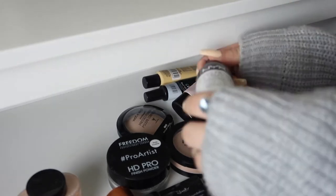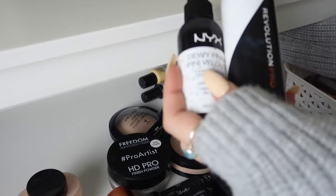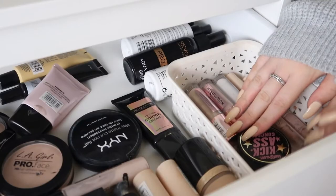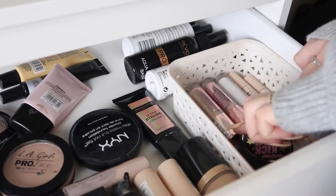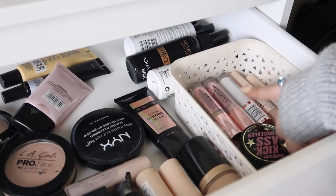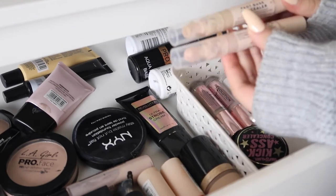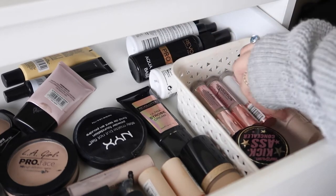On to my setting sprays — I've got the NYX Dewy Finish Setting Spray, I actually need more of this because I've run out. I've got the Revolution Pro Setting Spray and the Revolution Pro Fix Setting Spray. Moving on to my concealers — I've got quite a lot of Conceal and Define. I have the shade C1, C1 0.5 which I like for under my eyes, and Zero which is a white shade I also really like under my eyes as a brightener. I have two of the new Fast Base concealers which blend so well — there's a video on them in the description.